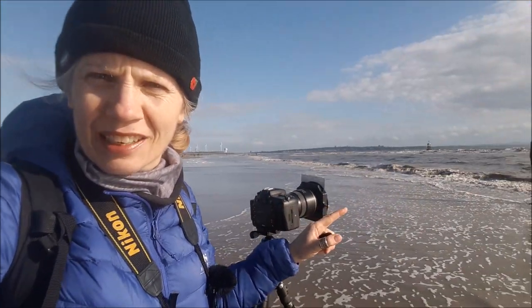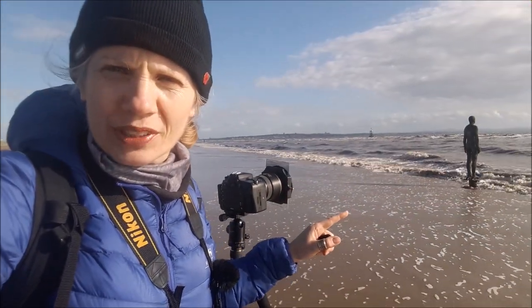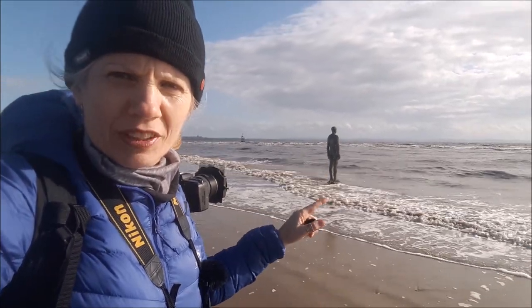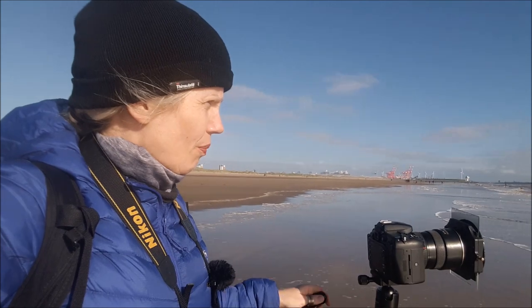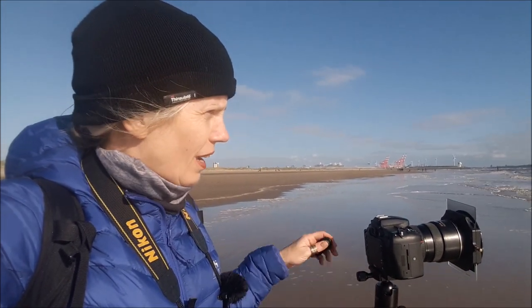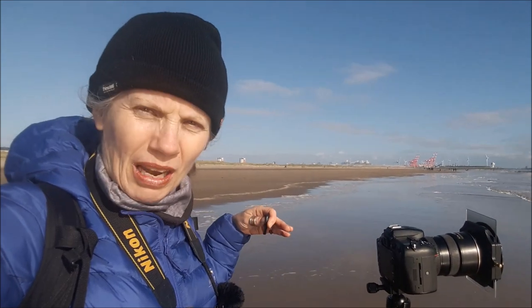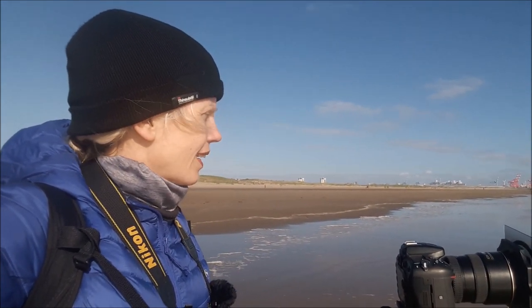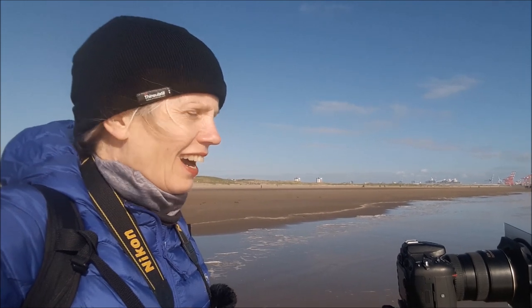The tide is now far enough out that you can actually see the pole that he's stood on. But every now and then we get a nice big wave that hides that, at the same time as giving us the streakiness I'm after. This is what Sunday afternoons are made for.